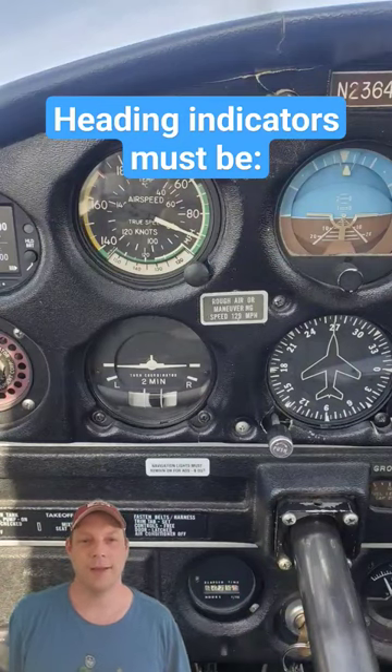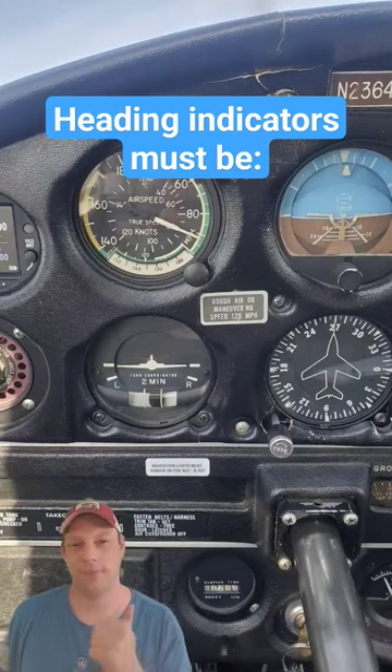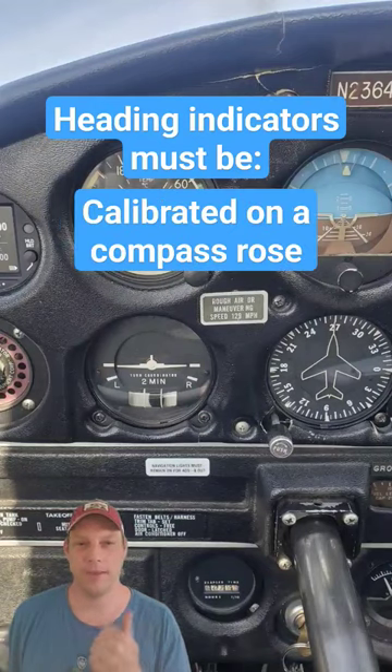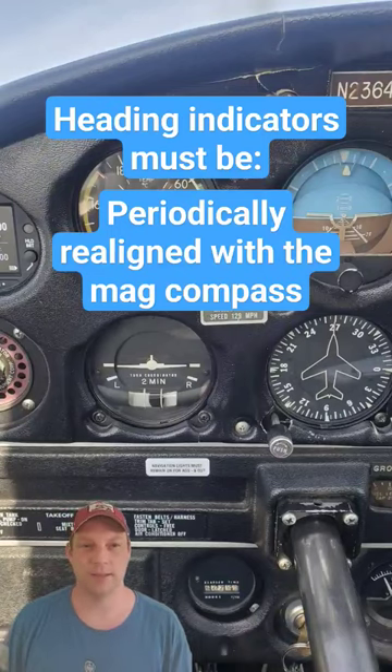To receive accurate indications during flight from a heading indicator — this instrument right over here — it must be: A, set prior to flight on a known heading; B, calibrated on a compass rose at regular intervals; or C, periodically realigned with the magnetic compass as the gyro precesses.